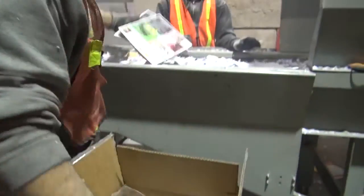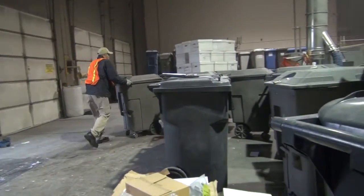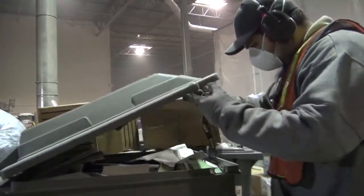Before the shredded paper reaches the next shredder, we mix in other material. Locked bins full of paper also flow into this area, ensuring that no confidential information escapes our domain.